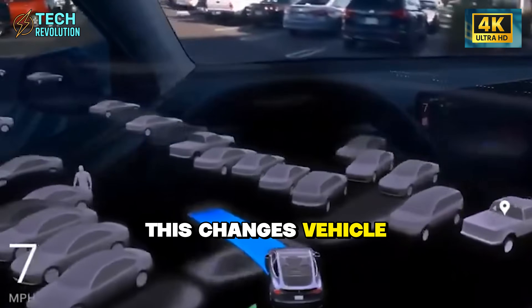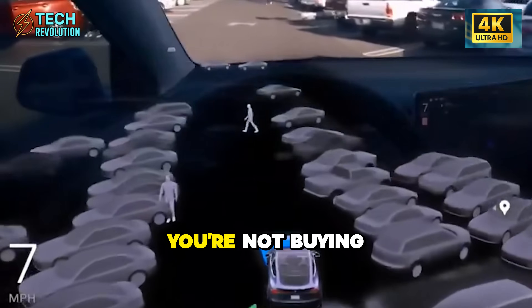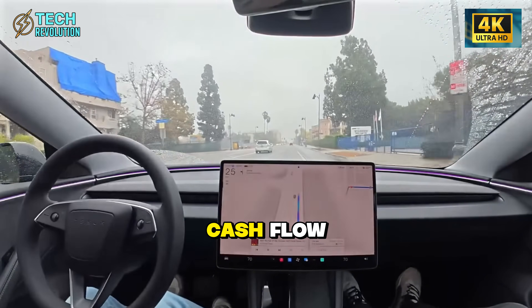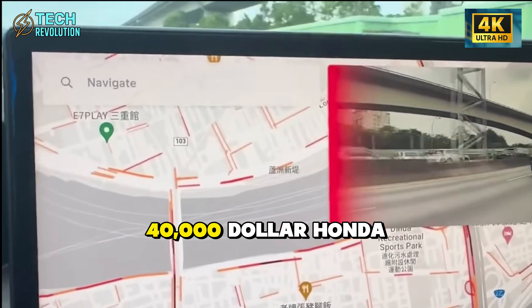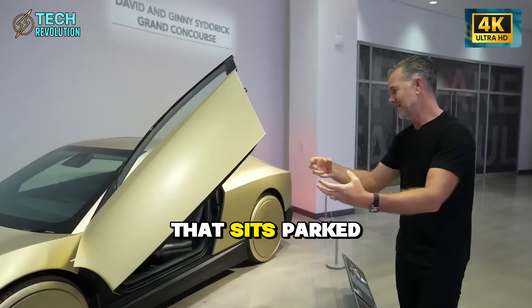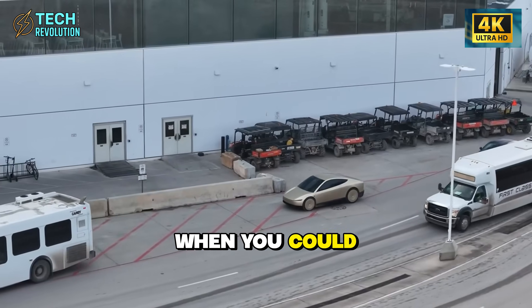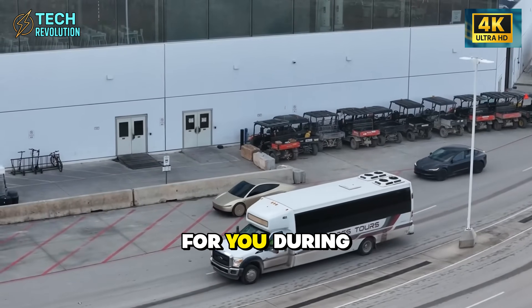This changes vehicle ownership fundamentally. You're not buying transportation — you're buying a productive asset generating cash flow. Why buy a $40,000 Honda that sits parked 95% of the time depreciating, when you could buy a Model 2 that works for you during idle hours?